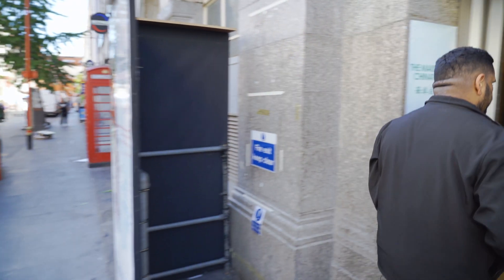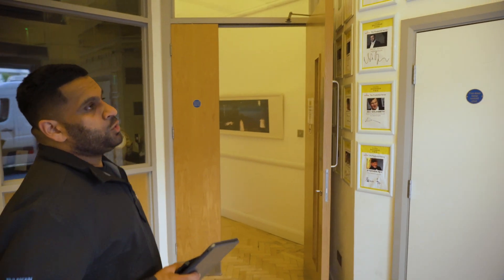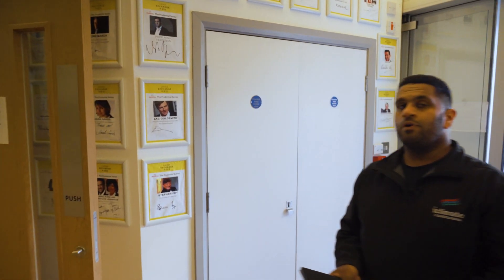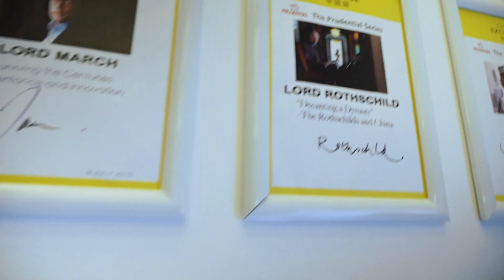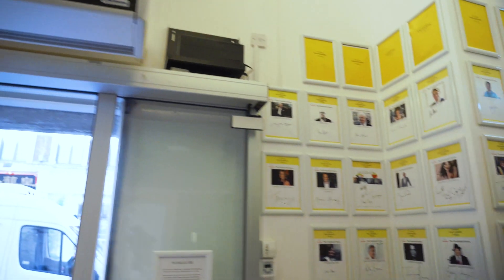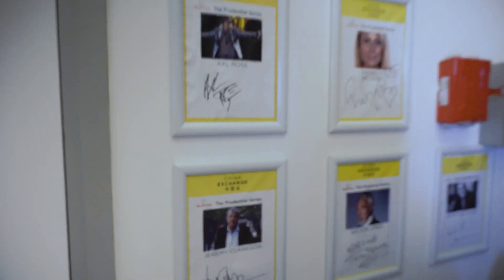Just to give you an idea, the venue holds a lot of functions and speeches by high-profile celebrities. As you can see, we've got Stephen Fry, Lord Rothschild, Dame Judi Dench, and Jeremy Clarkson — so that gives you an idea of the type of commercial buildings that we work in.